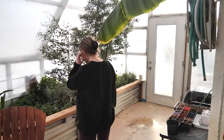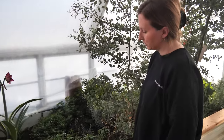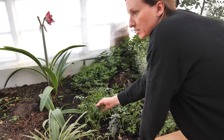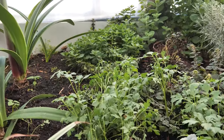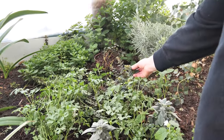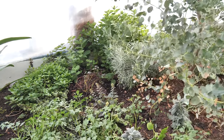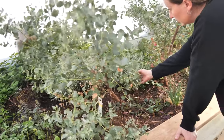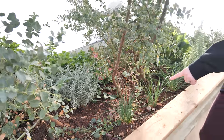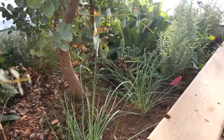Over here is our little herb area. We haven't had to buy any herbs or spices from the grocery store, so that's really nice. We've got parsley — it just reseeds itself everywhere, I've been having to pull it out. Also sage, oregano, a few types of mint, lavender, chives, and then a nice little rosemary patch.